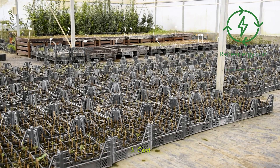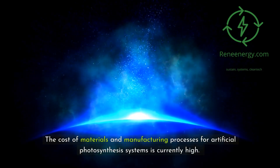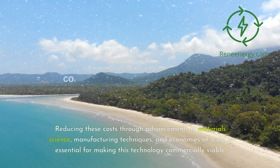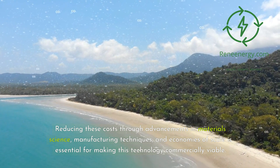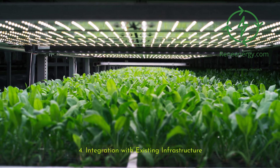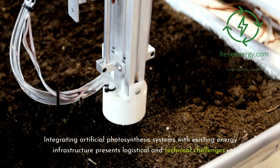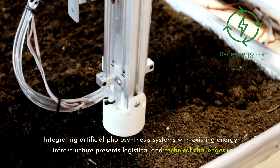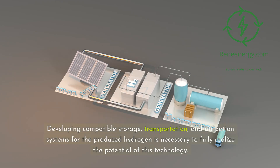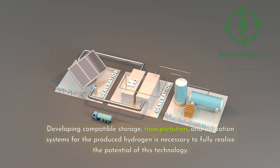The cost of materials and manufacturing processes for artificial photosynthesis systems is currently high. Reducing these costs through advancements in materials science, manufacturing techniques, and economies of scale is essential for making this technology commercially viable. Integrating artificial photosynthesis systems with existing energy infrastructure also presents logistical and technical challenges, and developing compatible storage, transportation, and utilization systems for the produced hydrogen is necessary to fully realize the potential of this technology.